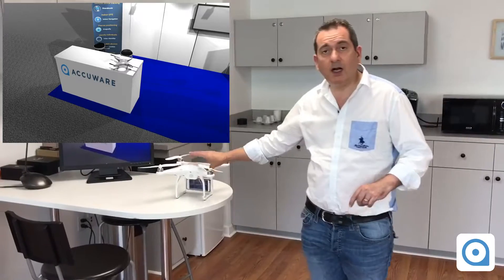So there you have it — Dragonfly, AccuWear's latest positioning system. Thank you for watching this video.